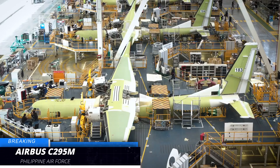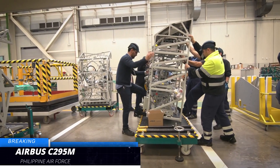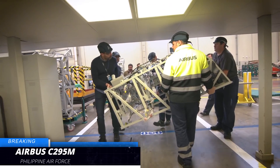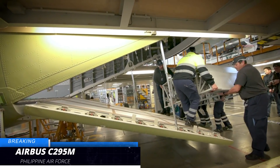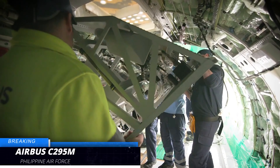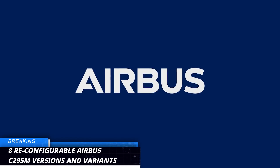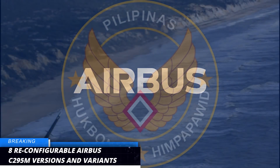Due to its high versatility, the Airbus C295 is capable of being reconfigured from a transport variant to other C295 variants. It is also capable of landing and taking off on unpaved runways. Here are the other C295 reconfigurable versions.